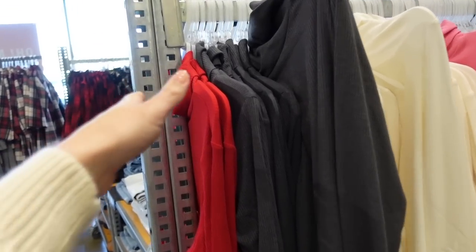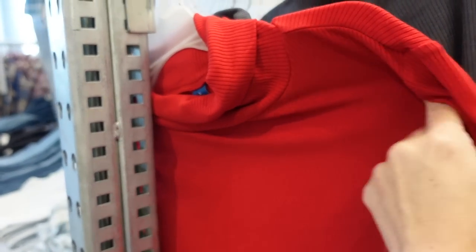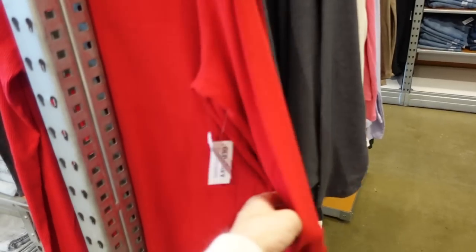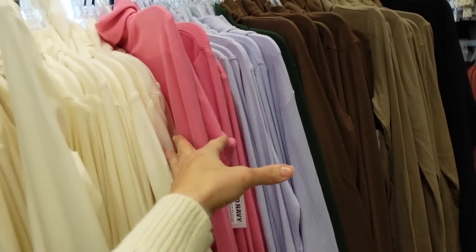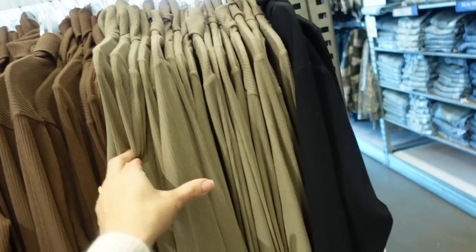Seeing some new ribbed turtlenecks — these are a nice kind of ribbed stretchy knit, but not too thick. Has that nice-sized turtleneck, a little bit of a drop sleeve, fitted through the wrist and also in the body. In the red, there's a gray, ivory, pink — a really pretty pink — lavender, green, brown, this taupe, and then the solid black.